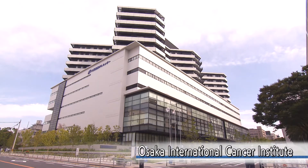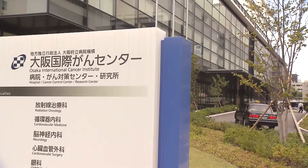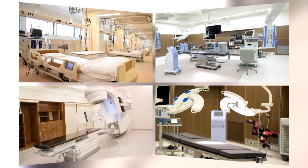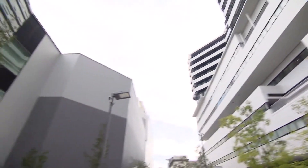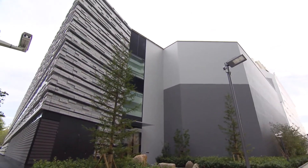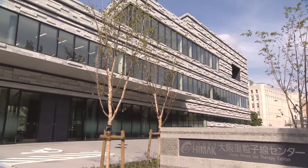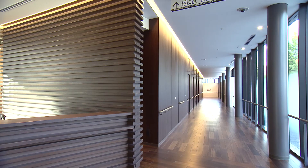In 2017, Osaka Medical Center for Cancer and Cardiovascular Diseases was rebuilt and renamed the Osaka International Cancer Institute. The center, while addressing the daily medical needs of the community, strives to be a world-class cancer center. The center will collaborate with the adjacent Osaka International Cancer Institute to provide comprehensive cancer treatments. The center incorporates a universal design, allowing patients and visitors to feel comfortable at the facility.